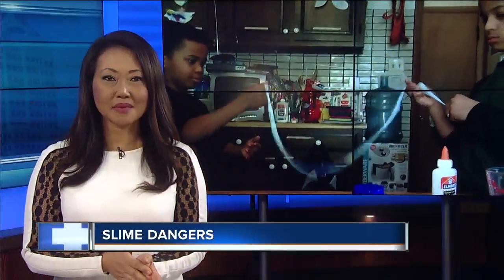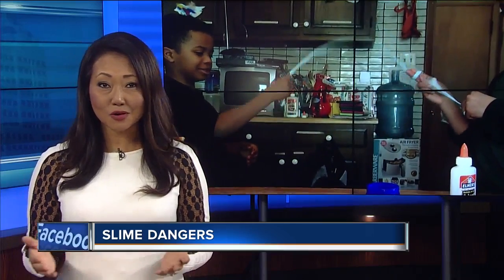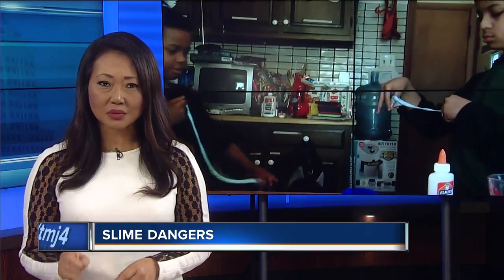It's wildly popular among elementary and middle school age children, and it is easy to make at home. I'm talking about slime. But before you let your kids whip it up, a warning from doctors who say one ingredient could be putting kids at risk.